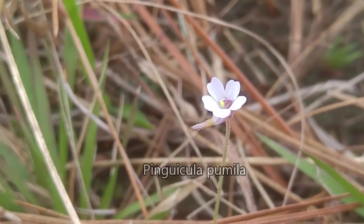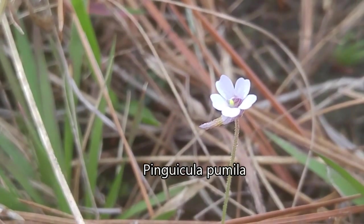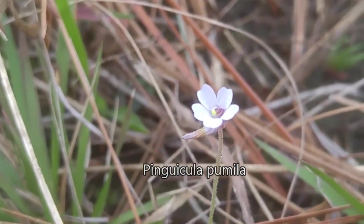This is another species of butterwort known as Pinguicula pumila. Unlike the yellow-flowered Pinguicula lutea, this species produces white or violet colored flowers.